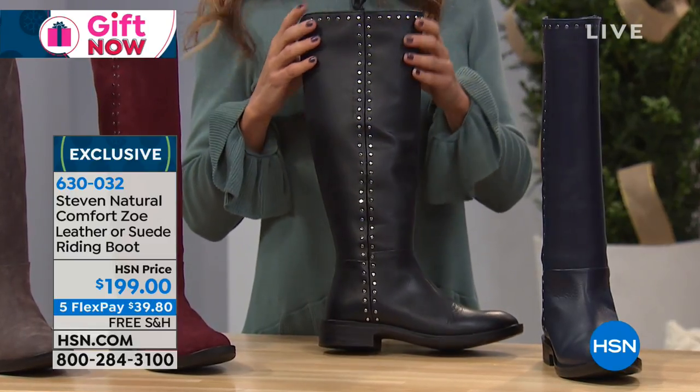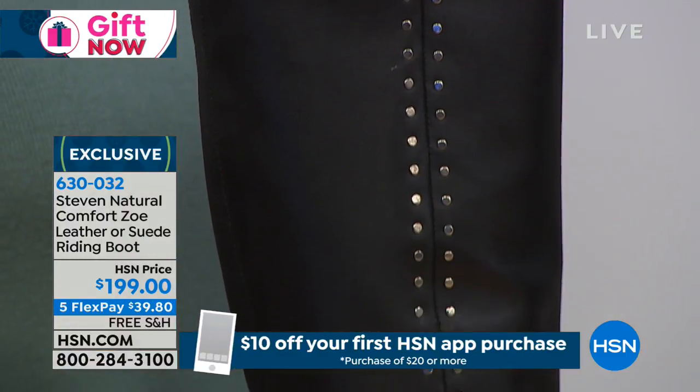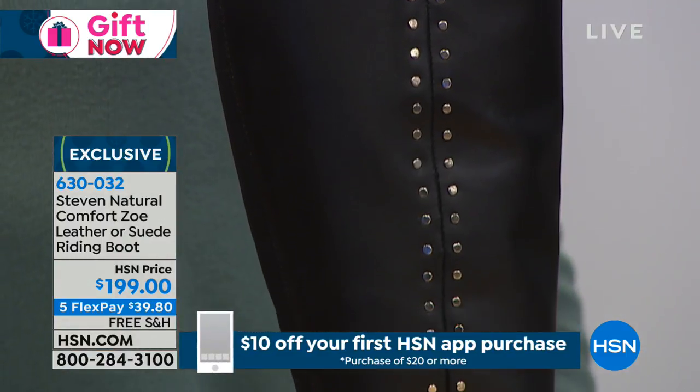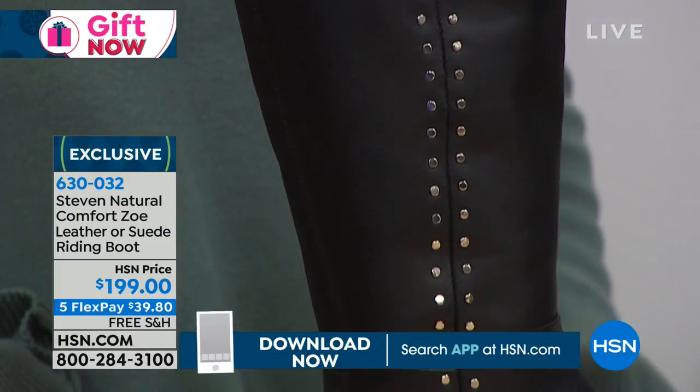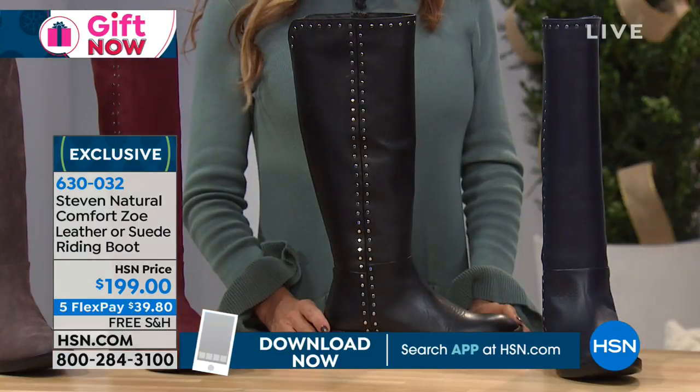It's not too much, but it makes it unique enough for you to stand out. Faith is right now in front of the black leather, so you can get the leather or the suede, and that black leather is beautiful. I love the metal stud trim.